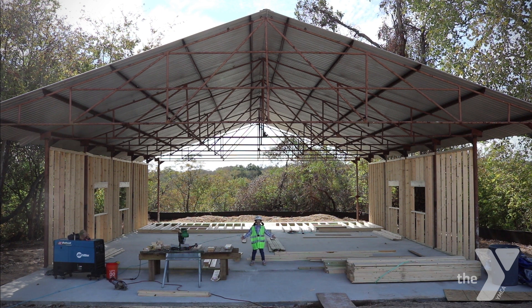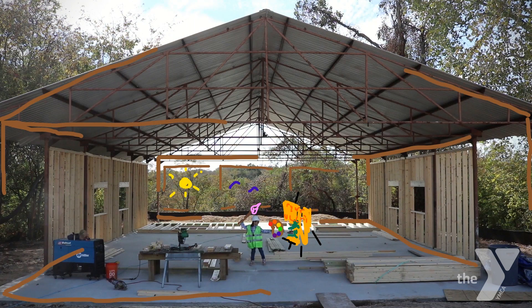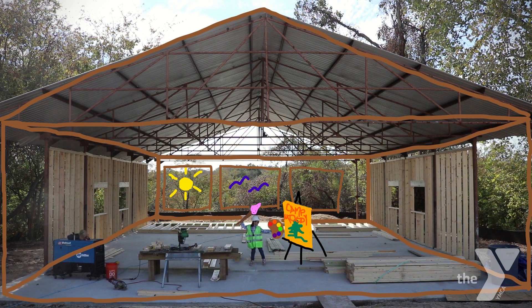Right now it's a blank canvas. This is where kids can be creative and make all kinds of art projects and crafts, or just hang out on the back porch overlooking Onion Creek.